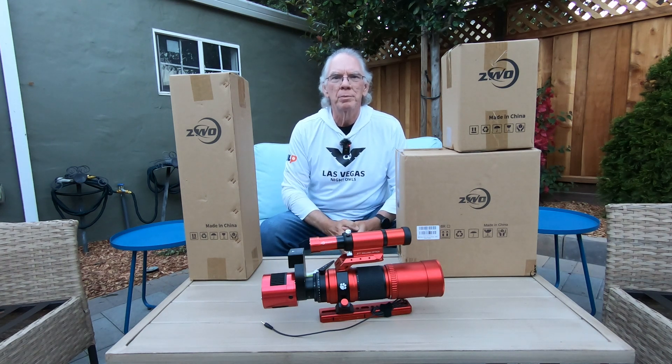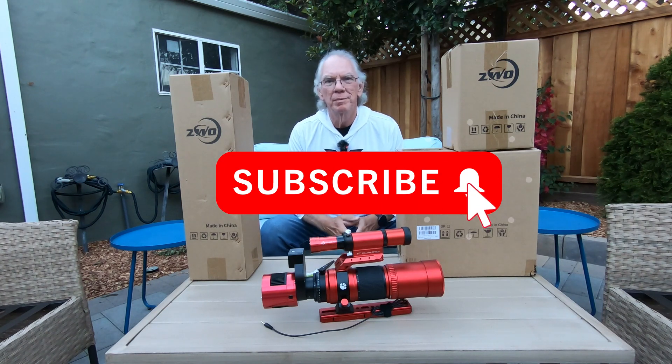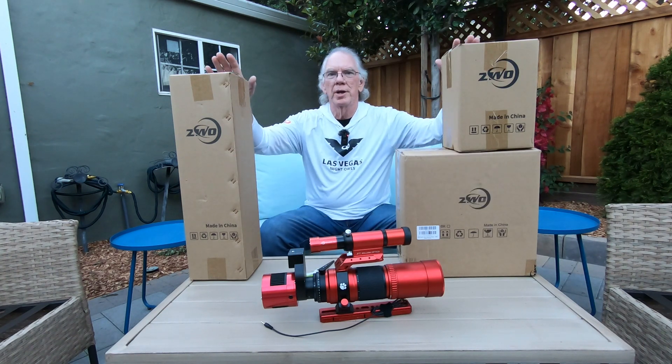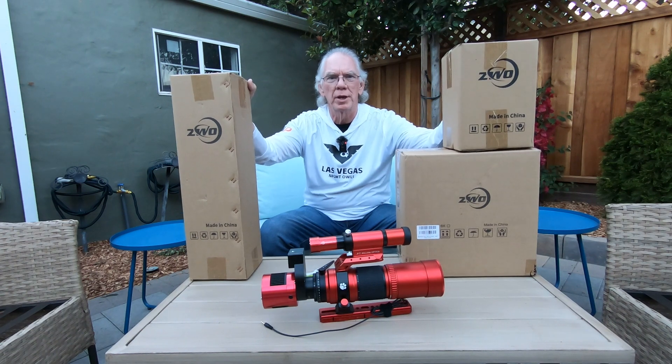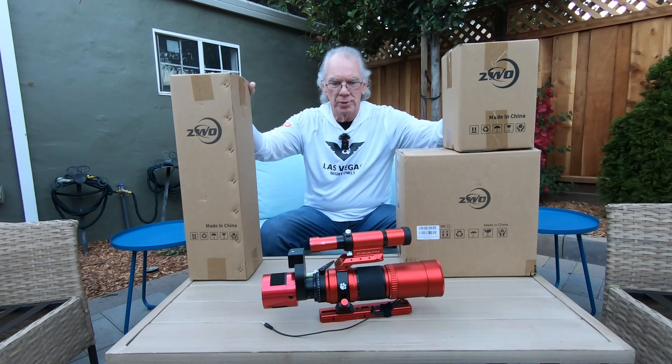All right, let's get started and welcome to part two. So if you haven't seen part one, it kind of tells the story on why these boxes are sitting here. But for those that don't have the time to look at part one, I'll just give you a quick synopsis.